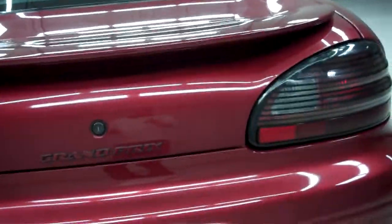Now we'll take a look inside the trunk. There's a lot of trunk space in this Pontiac, and it's very clean back there.